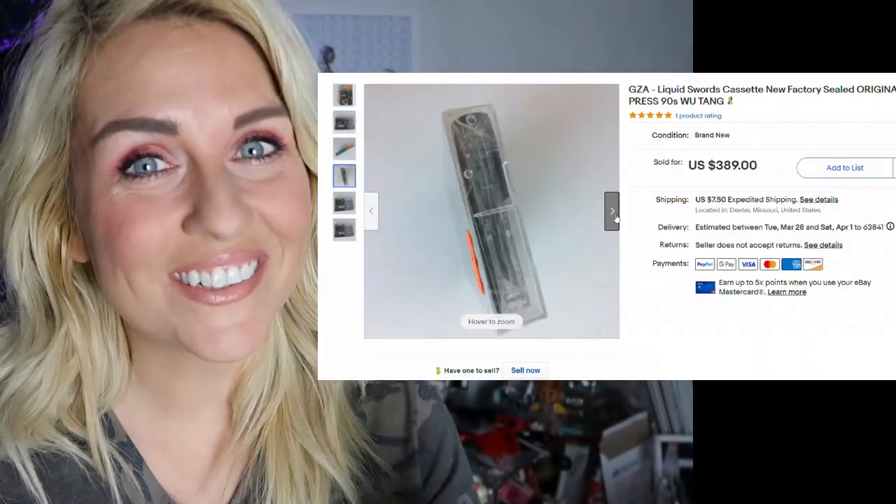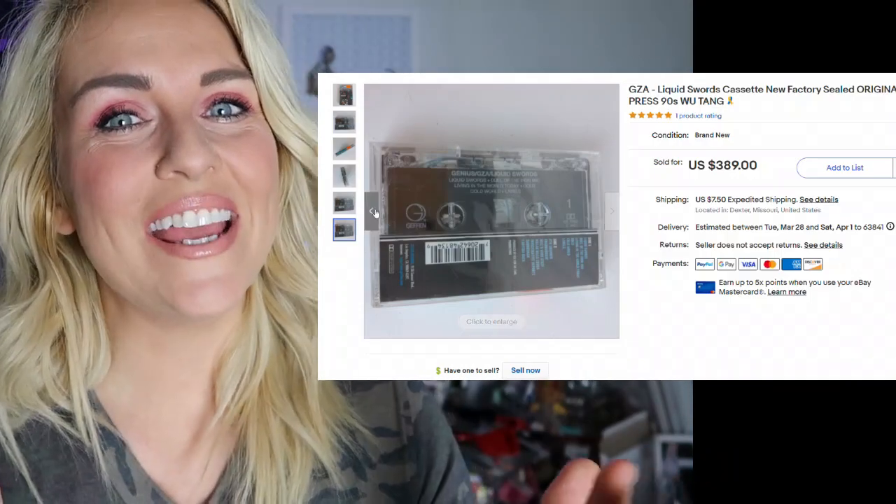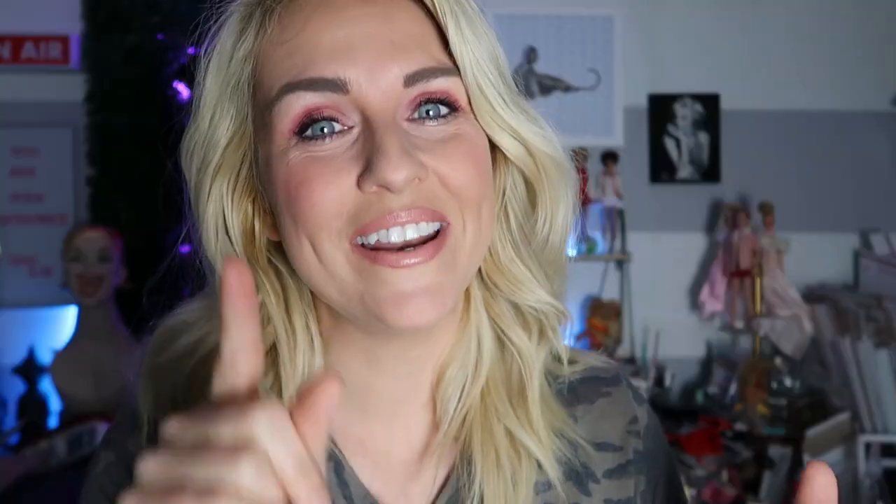Almost $400 for a 25-cent investment. Just when I think what could be better than that, wait until you see what's in the number one spot. There is no other job like this — it's why I stay so excited about it and why I want you to know about flipping and reselling.